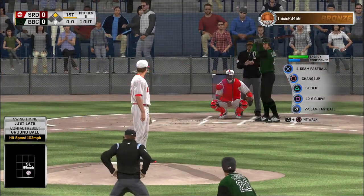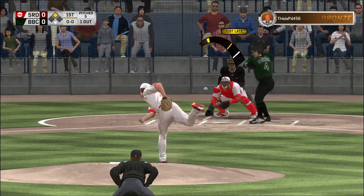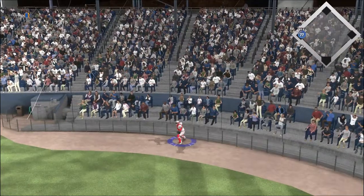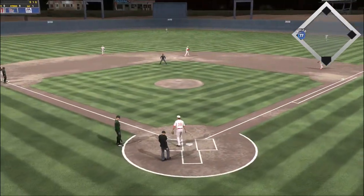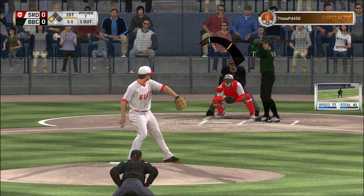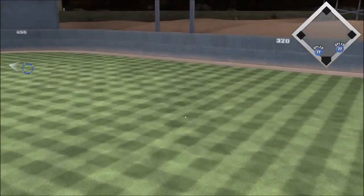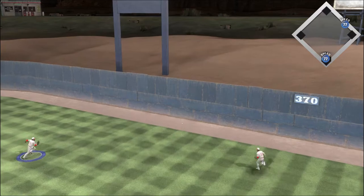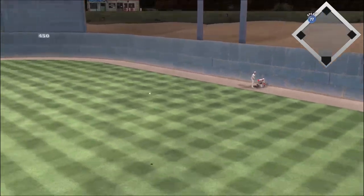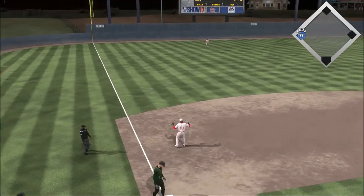Coming to the plate now, George Springer. He could give his guys an early lead if he can come through here. This gets right past Ruiz to the backstop. He's going to make it up to third as he advances on the wild pitch. Fastball just off the outside — and they're going to hit the board first tonight as this ball's down for extra bases, scoring the runner from third. He is in at third base with an RBI triple.